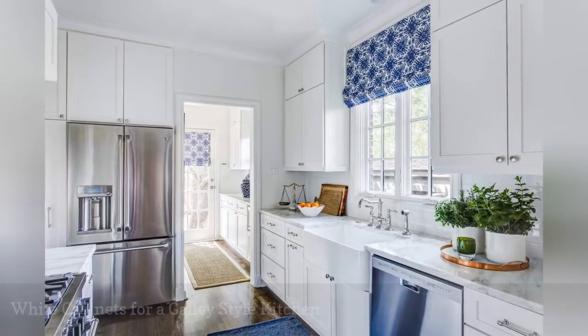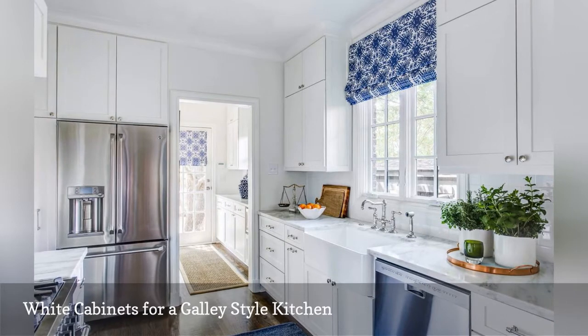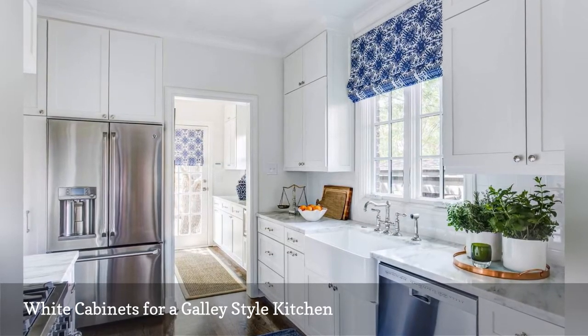Make a galley-style kitchen feel more open and airy with light colors. EJ Interiors installed white cabinetry and marble countertops to create a cooking space that feels bright and polished. Several decorative accessories enliven the room with pops of blue.